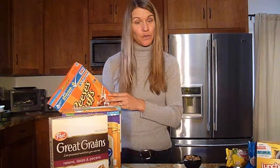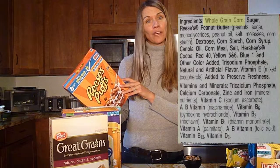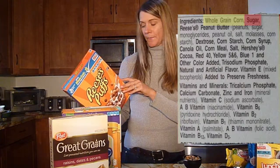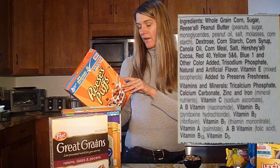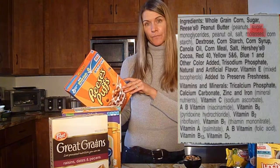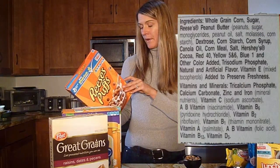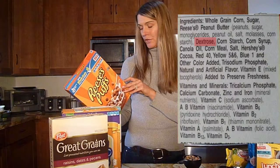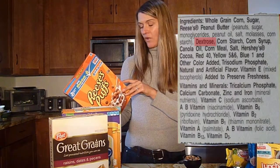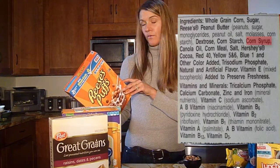I'm going to read the ingredients for this cereal. The first ingredient is whole grain corn. But the second ingredient is sugar. The third is Reese's peanut butter, and within that there is sugar and molasses — so two sugars within that ingredient — along with cornstarch, a very highly digestible starch, and processed oils. The fourth ingredient is dextrose, which is also sugar. Then cornstarch again. And then corn syrup — sugar — as the sixth ingredient. So we've gone through six ingredients and four of them contain sugar.